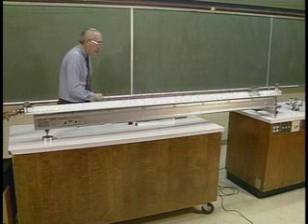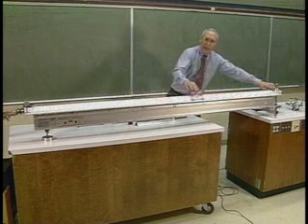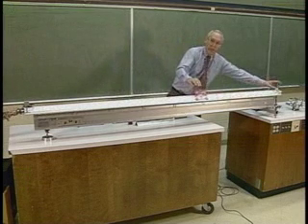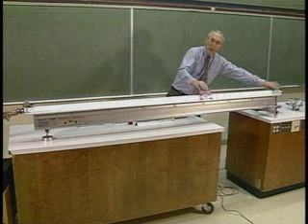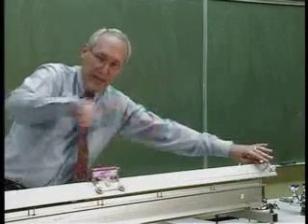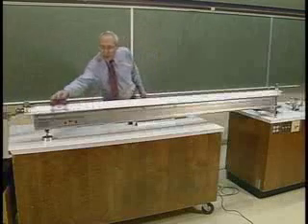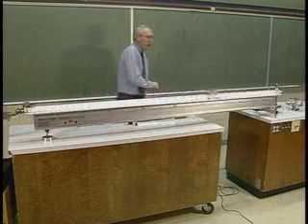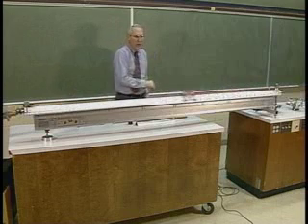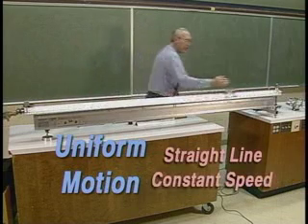Straight line, constant speed — until it hits the bumper at the end. When it hits the bumper, the bumper exerts a force on it which changes its motion, changing the direction from one way to the other. But aside from that, between the bumpers at each end, the motion is almost uniform motion: straight line, constant speed.